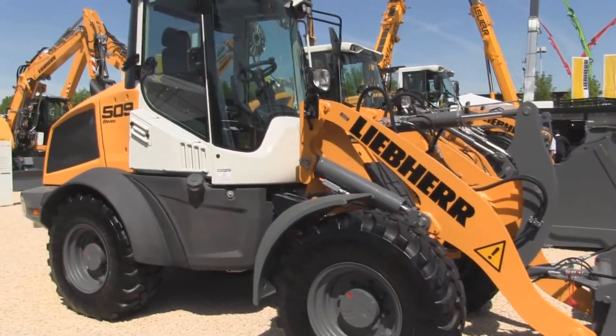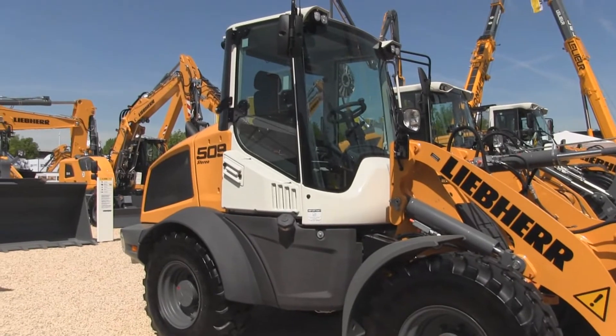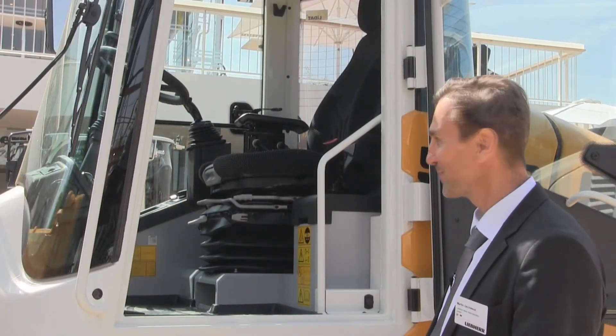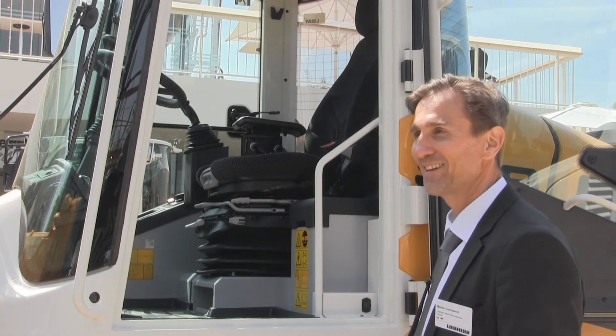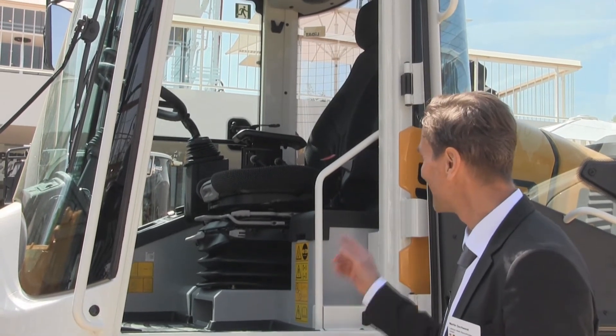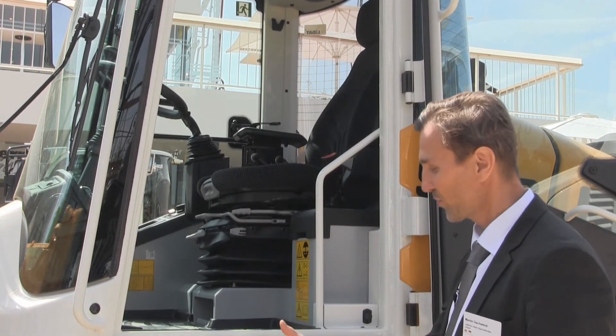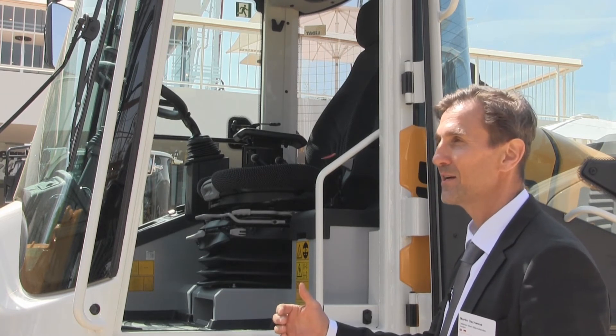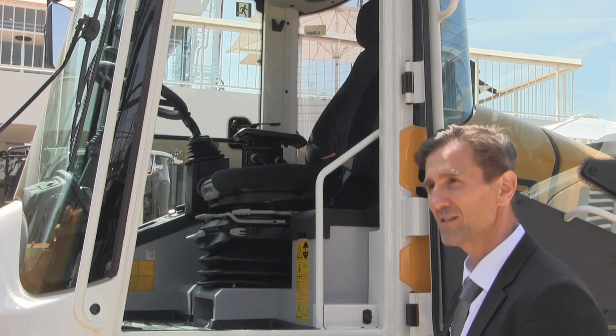There have been quite a few changes in the cab as well. The cabin is the biggest change — watch this cabin, it's the most spacious cabin in this class. Everybody who gets into it can't believe that such a small machine has such a wide cabin. The comfort is great, and the joystick and control lever are mounted to the seat, so they move with the seat.